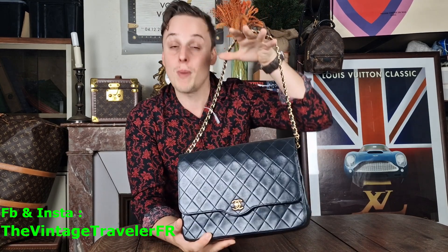Back in the day, ladies didn't have many bags they could wear crossbody — most of the time people used a shorter strap. What's great about this one is you can put the chain inside and wear it as a pochette, which is really nice.